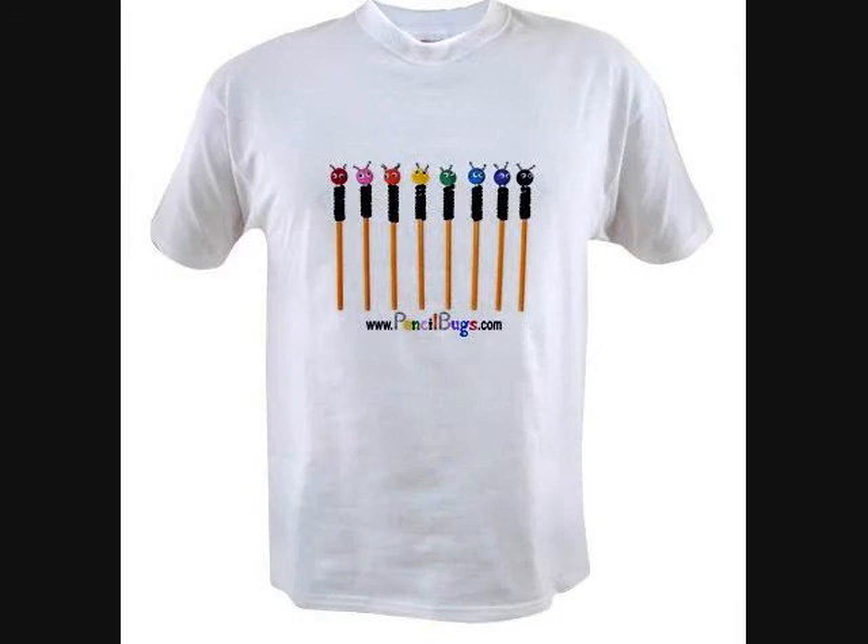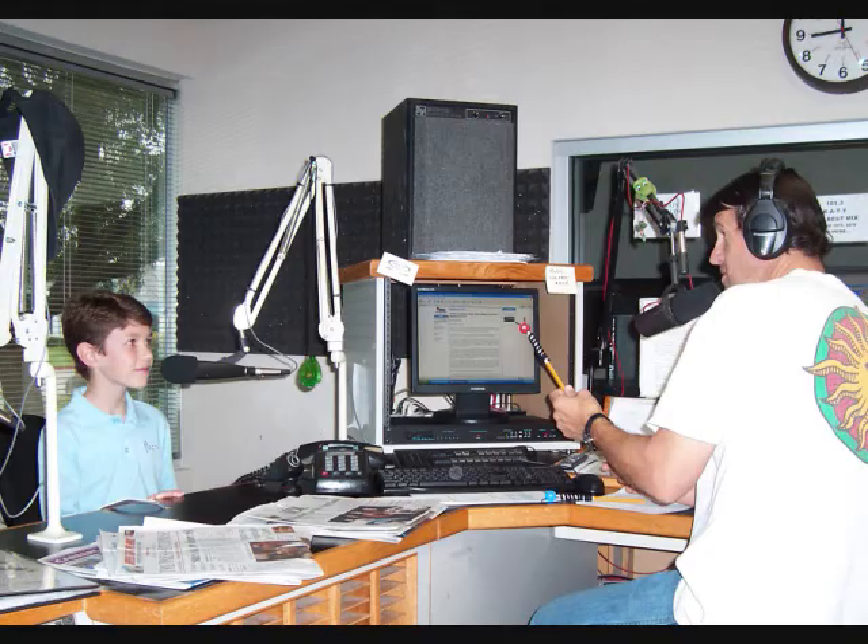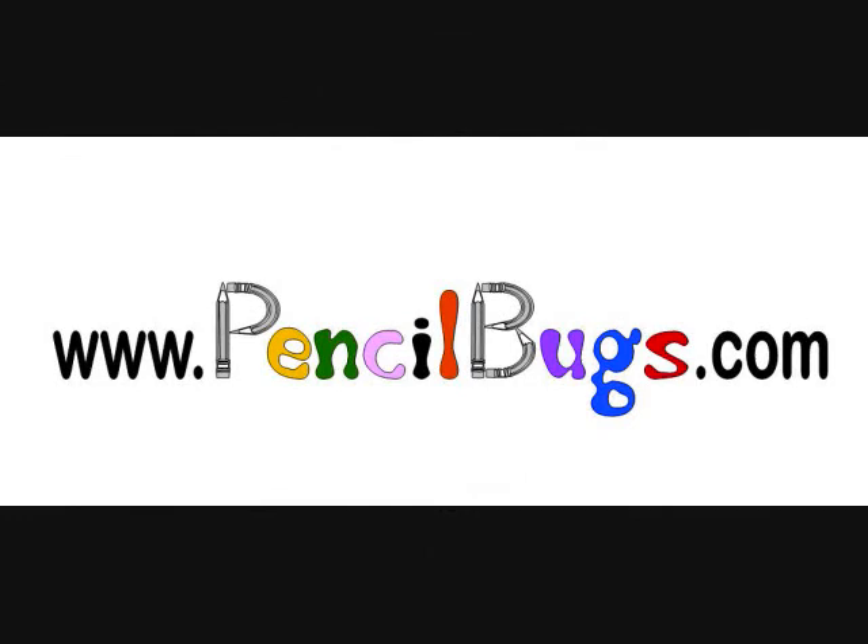Yeah, a success story. You're only 12. Pencil Bugs Today, What Tomorrow? We'll be looking forward to seeing what you come up with next, Jason. The website again is PencilBugs.com. Thank you so much, Jason. And best of luck to you. Congratulations. That's terrific. Thank you. We'll be talking to this guy in the future, I'm sure.